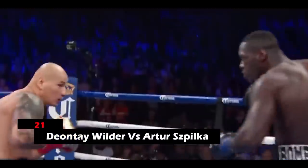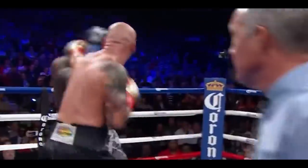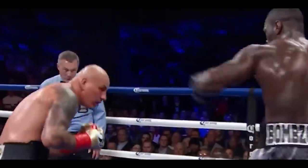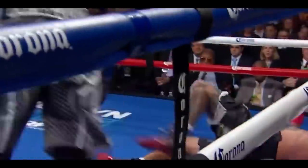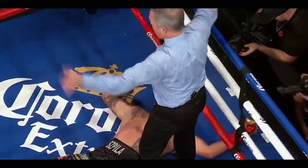21. Deontay Wilder vs. Artur Spilka. In the final round of this match, Wilder's powerful right hand landed on Artur's chin and sent him flying to the canvas. Artur was truly obliterated, and getting back up from that devastating punch was next to impossible.